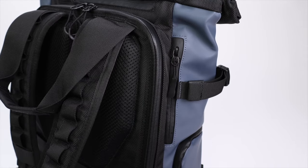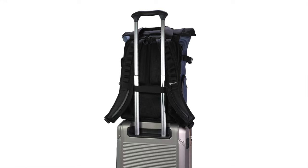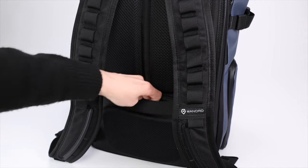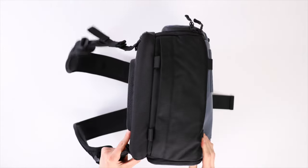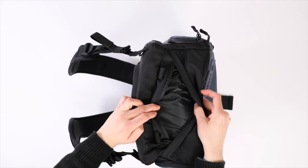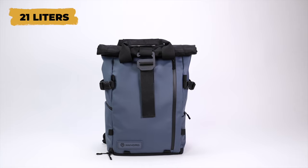But those aren't the secret pockets. The Provoke includes a trolley sleeve to attach the backpack to rolling luggage, and behind that sleeve is a hidden compartment for valuables that is completely obscured from view. The second secret compartment is the rainfly pocket in the bottom of the bag, which has concealed zippers and is super discreet. The Wandered Provoke comes in 21, 31, and 41 liter versions.